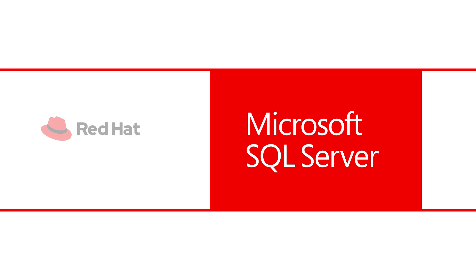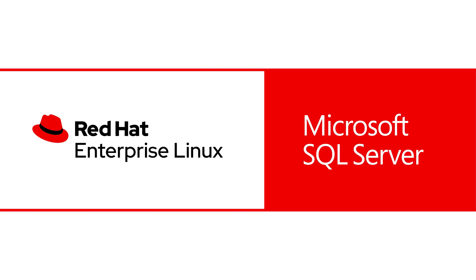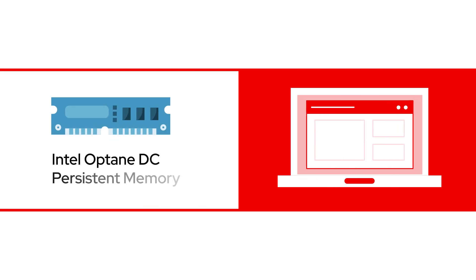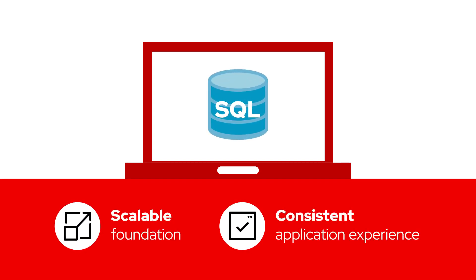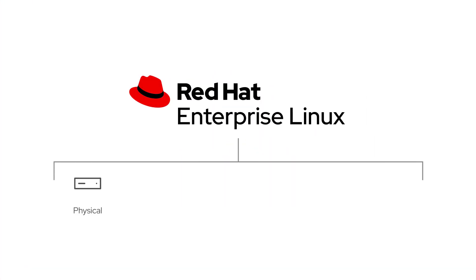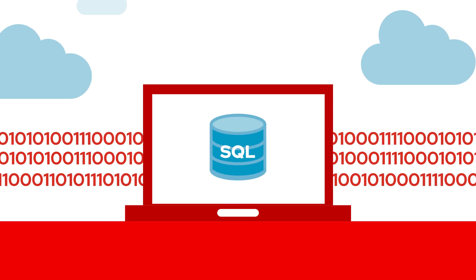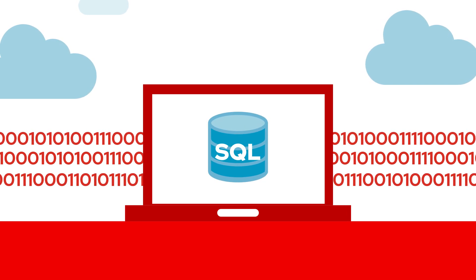With Microsoft SQL Server on Red Hat Enterprise Linux, you can handle all of this and more via a cost-effective, reliable operating system that provides leading performance characteristics by taking advantage of the latest technologies such as Intel Optane DC Persistent Memory. RHEL delivers a scalable foundation and consistent application experience across bare metal, virtual machines, containers, hybrid cloud environments, and edge.